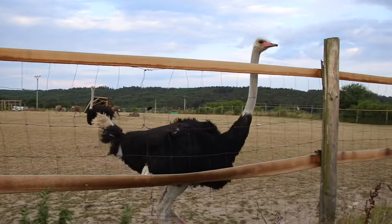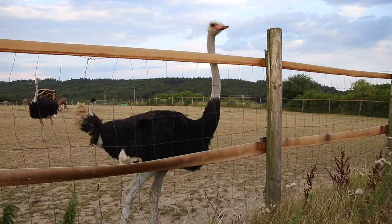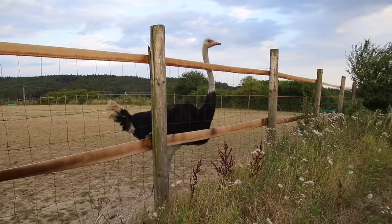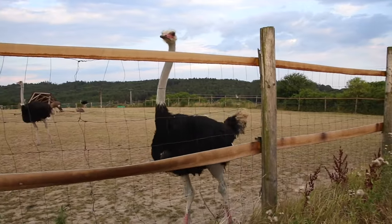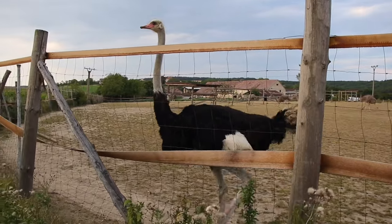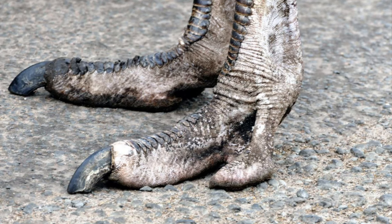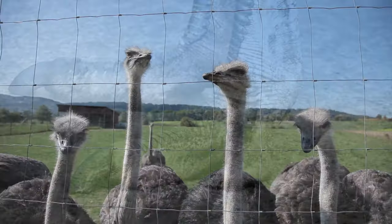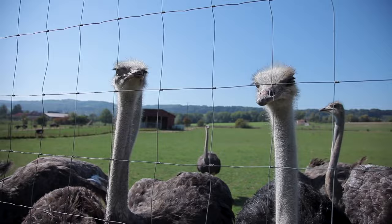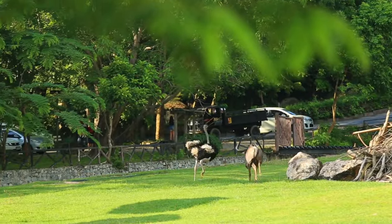Ostriches can travel more than ten feet in a single stride thanks to their long, muscular legs. Their feet behave like springs, cushioning and absorbing shock as they move ahead. The ostrich's speed and morphology are so distinct that scientists have created mechanical robot feet based on the bird. Ostriches are the fastest runners of any two-legged animal, capable of sprinting at over 70 km per hour and covering up to 5 meters in a single stride.